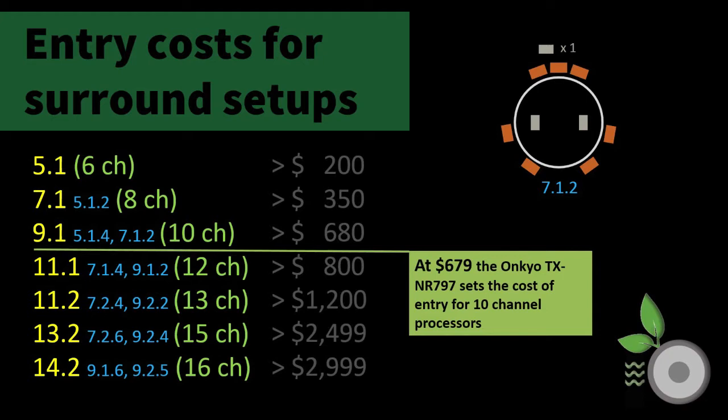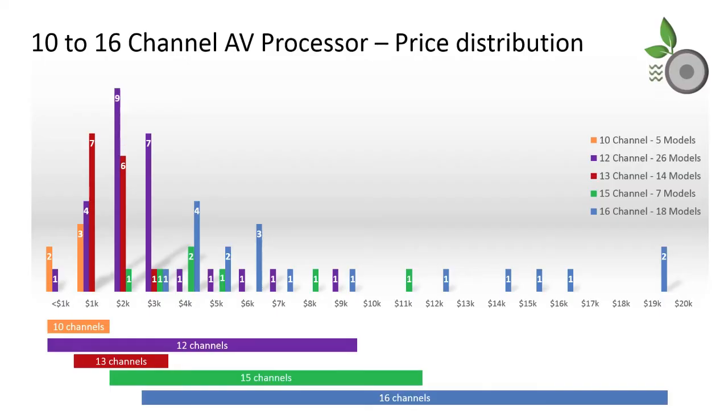For 12 channels it remains at $799, 13 channels at $1,200, 15 channels at $2,499, and 16 channels starts at $2,999. Once again, Onkyo sets the cost-of-entry bar for 10-channel models, doing so with the TX-RZ797 at $679.